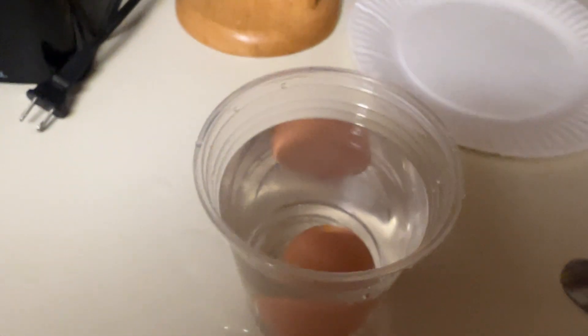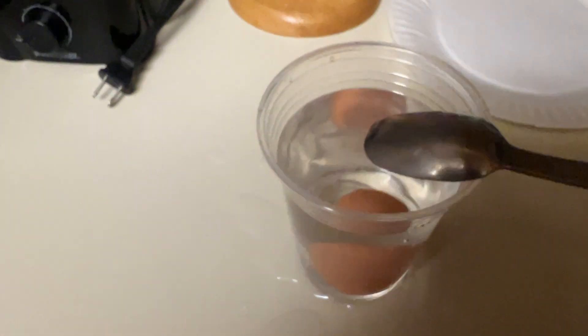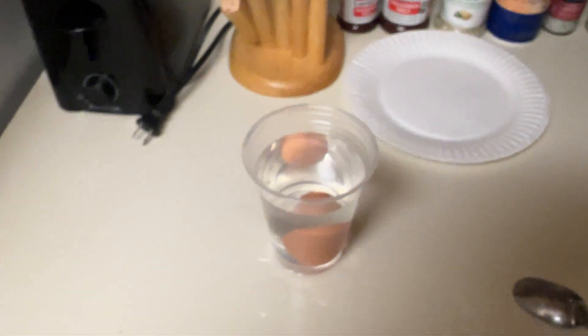So that's cool — this egg float test method works. They're not fresh eggs, that's for sure. I think I'm just going to go get some more eggs; I don't want to chance it.